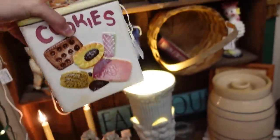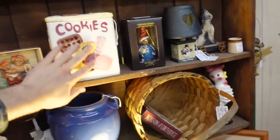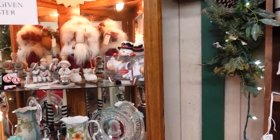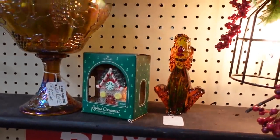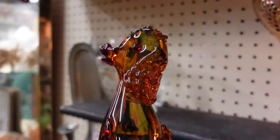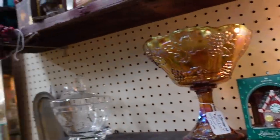Oh, those bird pedestal pieces — this would be ten dollars, Barb. That's only ten dollars today. Do you want to put him in the basket? We can share a basket. Look at this dog — is that a poodle? I think that's an amber poodle. This would be eight dollars — it's amberina and there's actually gold fleck in there too.